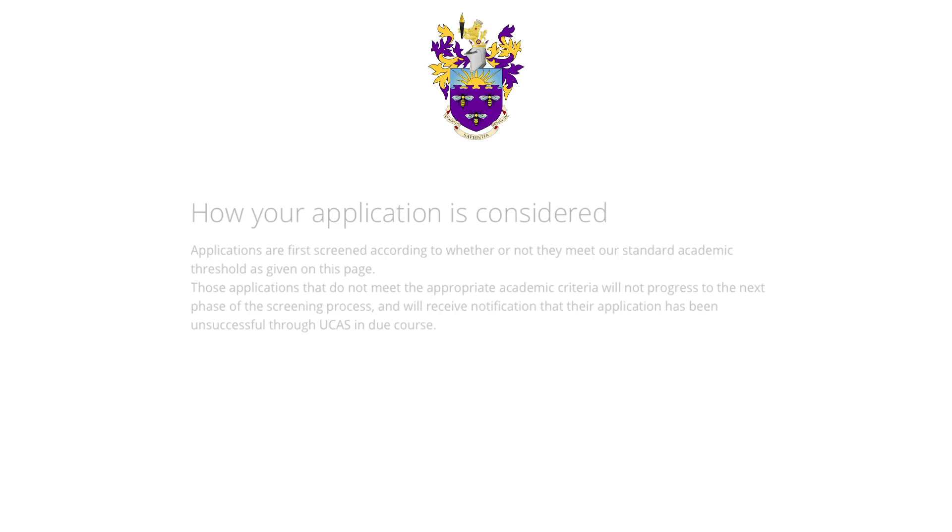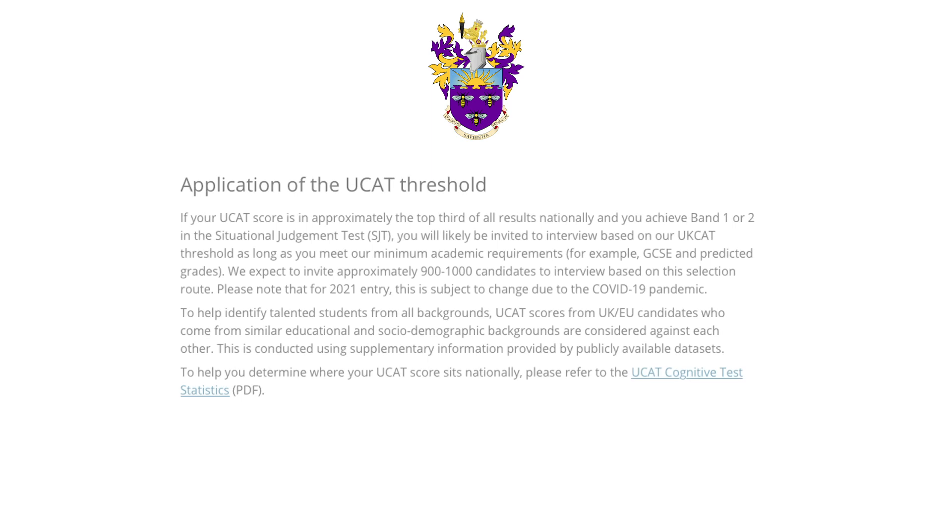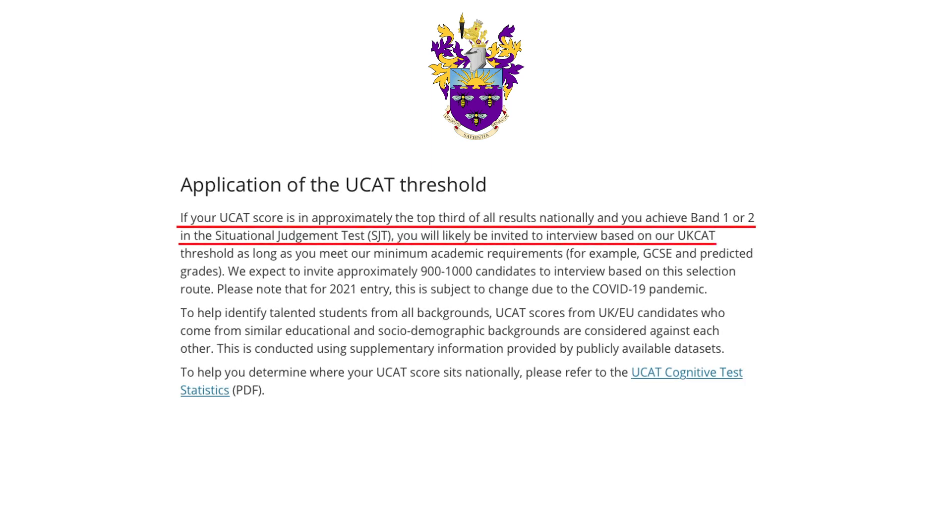Manchester first screens applicants using academic requirements, and after that, if you place in the top three deciles with a band 1 or 2 SJT, you will likely be invited for interview. In 2019, this meant a score of around 655 and above, so a higher UCAT score would mean a higher chance of an interview.